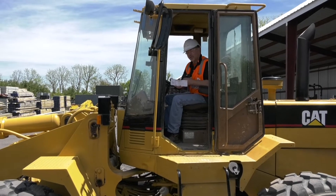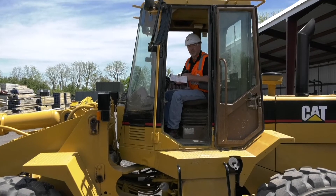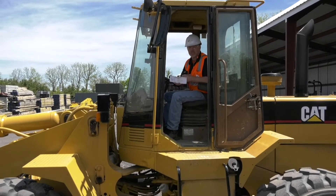Hey, it's George from Tenna. You caught me in a wheel loader. One of the first things that we should all do before we operate a piece of equipment is perform the proper safety inspection.